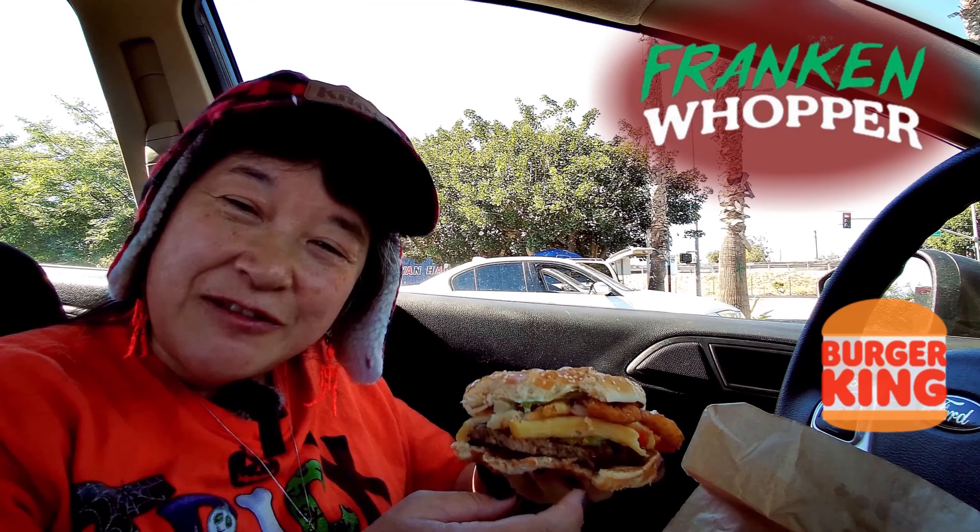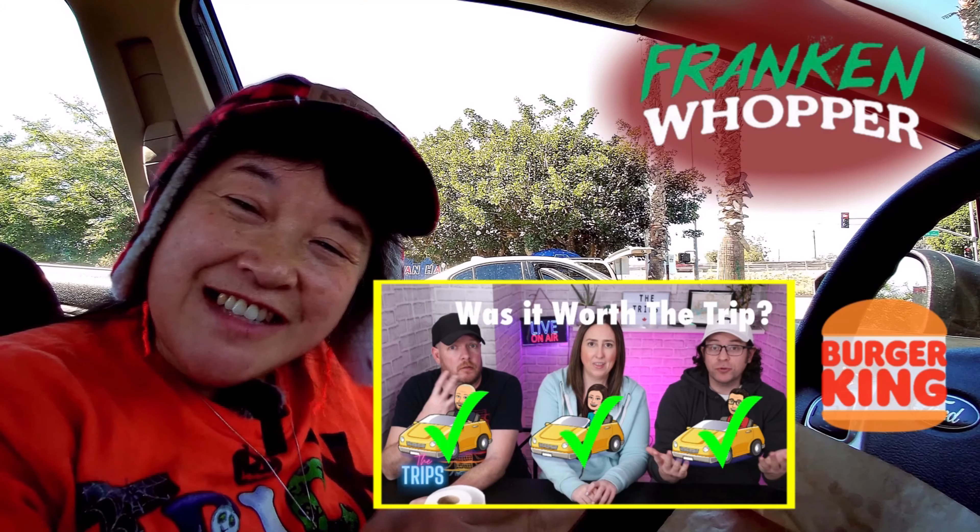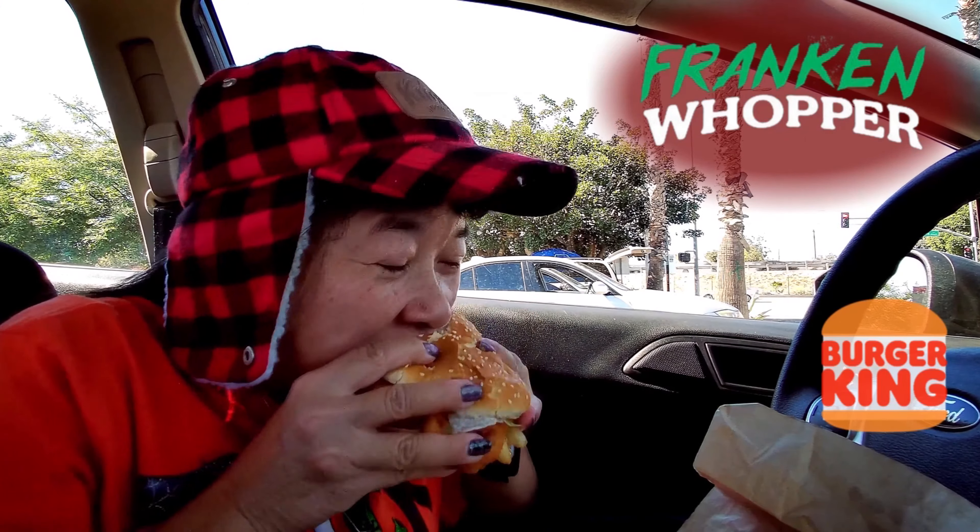Please remember to like, comment, and subscribe. Click on the notification bell and then click on all so you get notified every time I upload a new video. I'm going to take another bite, and this one's for Steve, Kelly, and Eric at the trips. I'm going to say it's worth the trip too, since they are in Canada. Bye-bye.